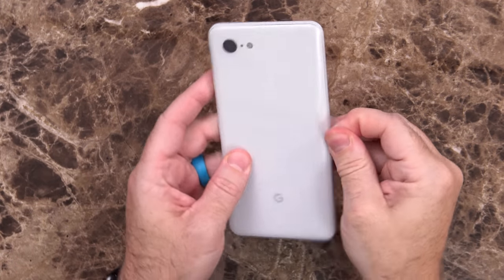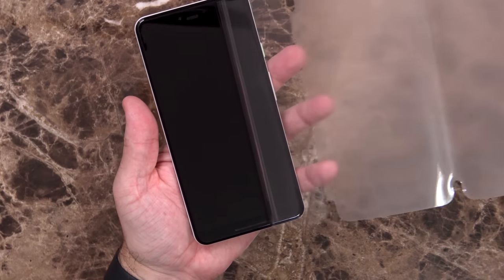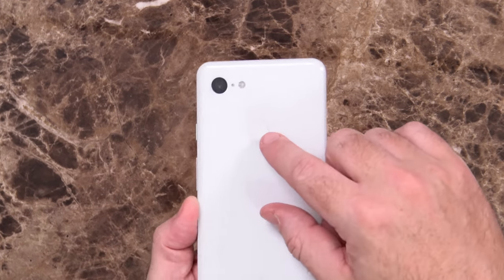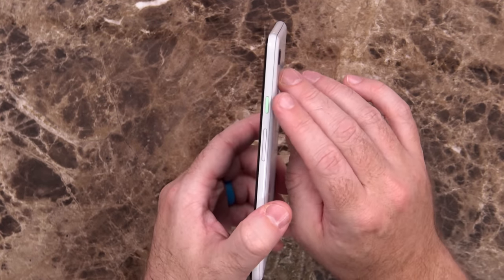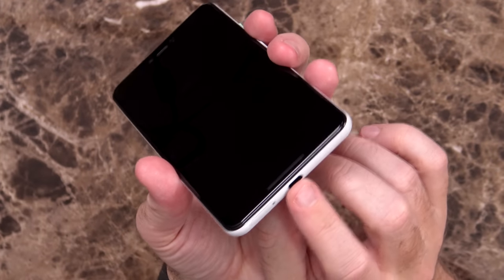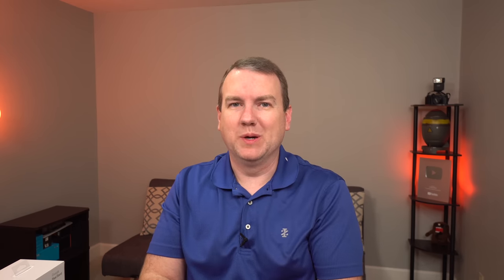Last but hopefully not least is the Pixel 3 XL itself. It's actually double wrapped, and it comes with a little screen protector you peel off. It's got a three-sided protection thing going on — very sleek. It comes in three colors: just black, clearly white which is what I've got, and not pink. On the back there's the fingerprint reader location, one rear-facing camera, and a mint green power button on the side next to the volume rocker. On top is a microphone, and on the bottom is USB Type-C and the SIM card slot. On the front you've got a notch — I don't mind the notch all that much.